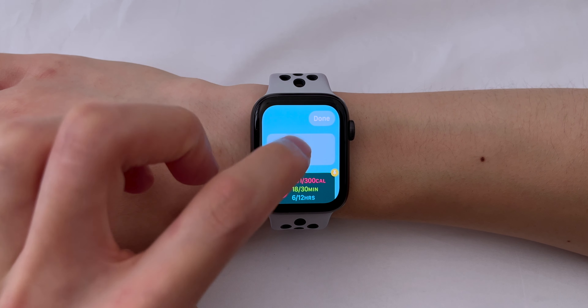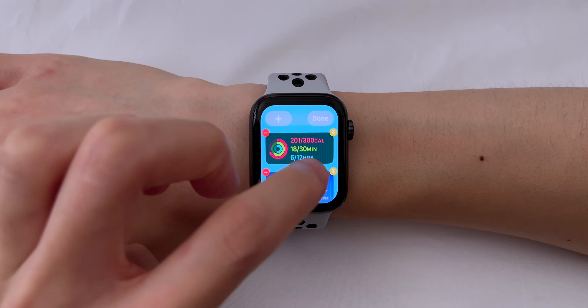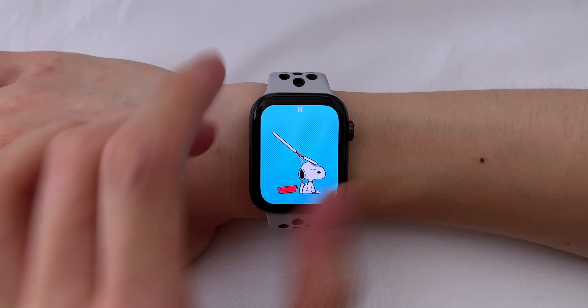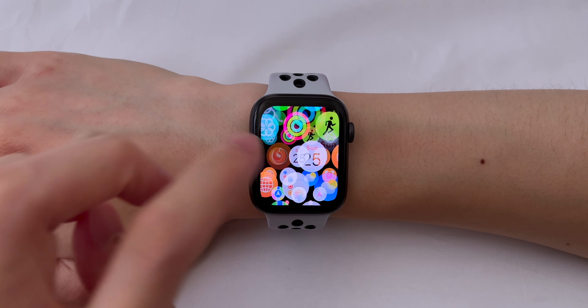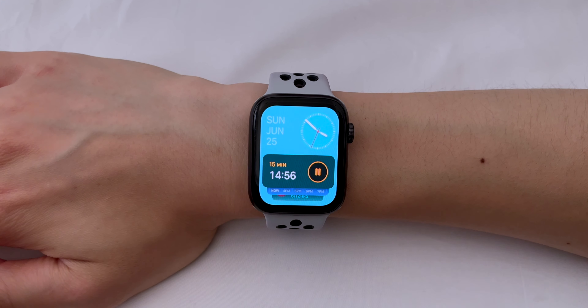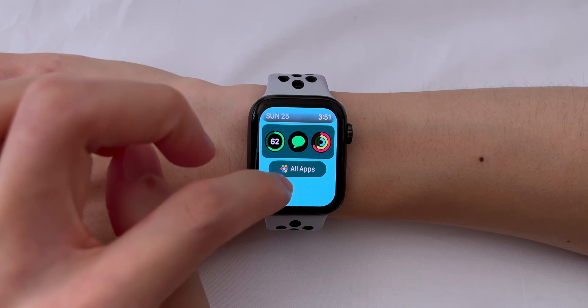Then tap the plus icon. There are several to choose from, but it's only Apple apps for now. If you tap the pin icon, the widget will always stay at the top of the stack. Another neat thing is that some apps automatically appear even if you didn't add them — for instance, if you start a timer, the clock widget will be at the top showing the time remaining. To access all your apps, you can tap the button at the bottom or swipe up.